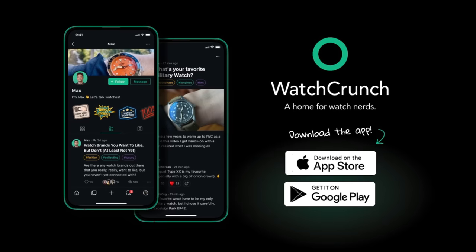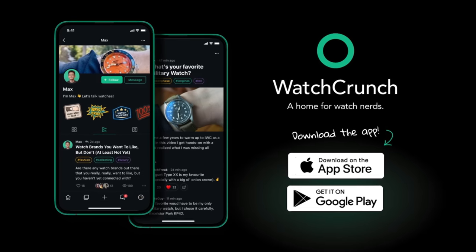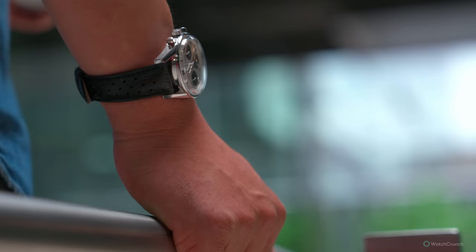Hey guys, I'm Max, and this is Watch Crunch. We made the Watch Crunch app so that real watch nerds can talk watches on a modern platform where we can share this hobby with each other in a civilized digital town square, found both on Android and iOS.